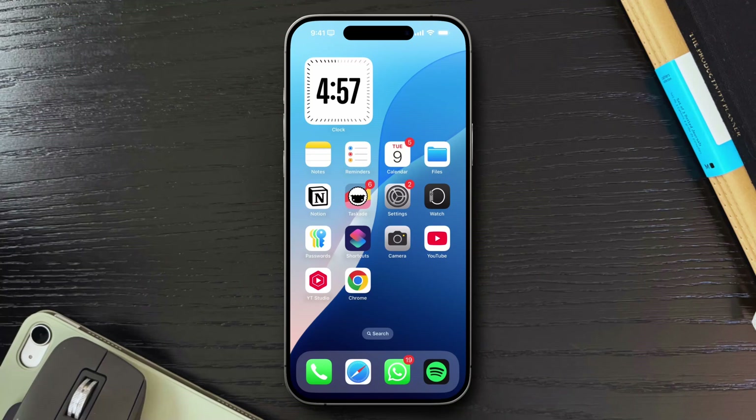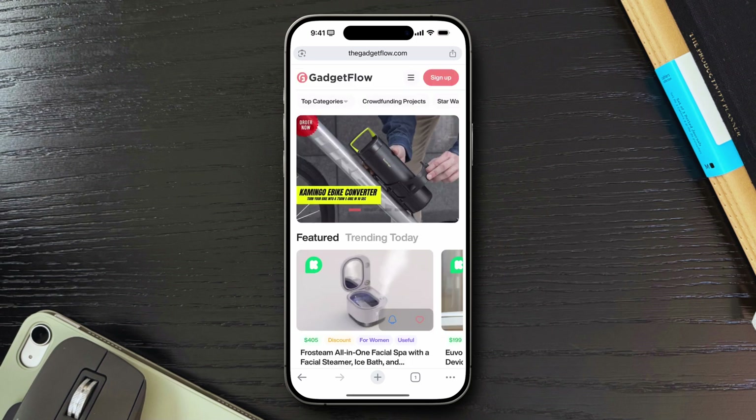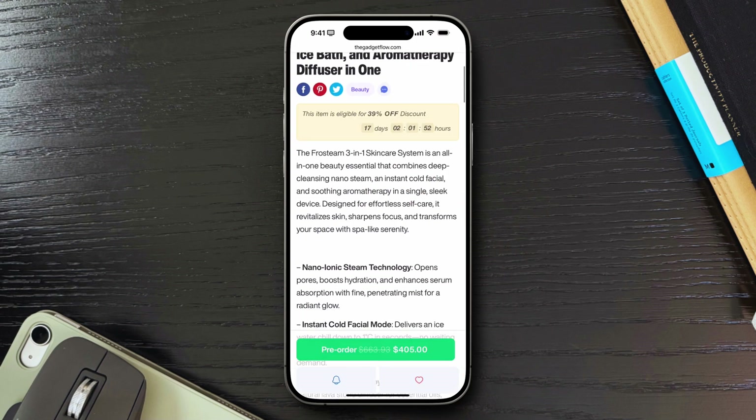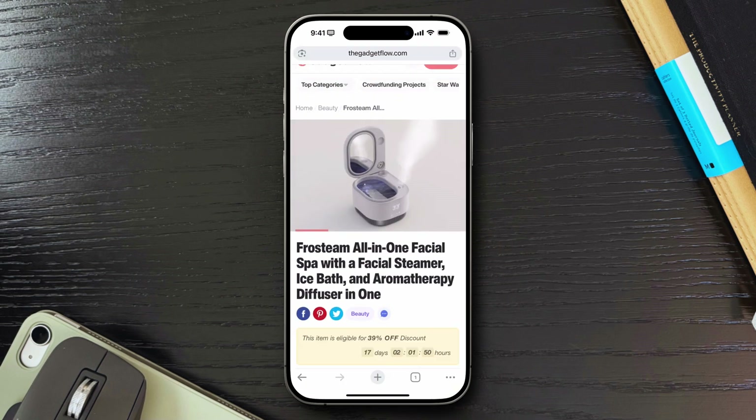I'm weird when it comes to using a browser on iPhone. On one hand, I have Chrome installed, and Chrome is the main browser I use where I have my personal, YouTube, and work profiles saved, and it's also the browser I mainly use on both my work PC and MacBook Pro.